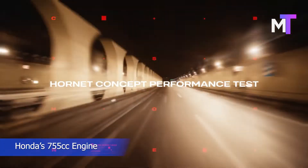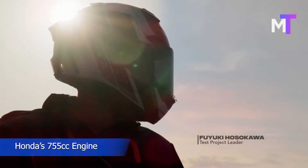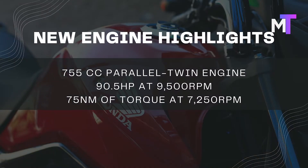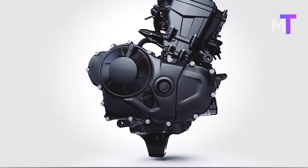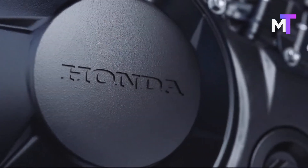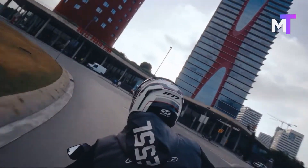Details about the all-new 755cc parallel twin engine that will power the upcoming Honda Hornet have now been revealed. The peak output figures stand at 90.5hp at 9,500rpm and 75Nm of torque at 7,250rpm. The engine mimics the sound and feel of a V-Twin, and it is also expected to power other Honda adventure bikes.